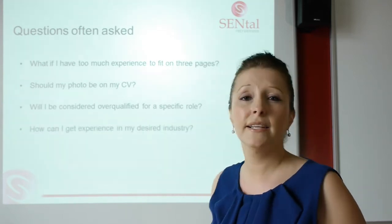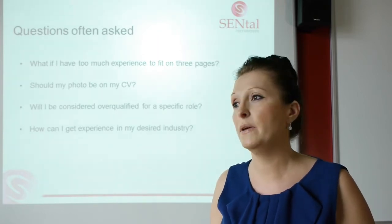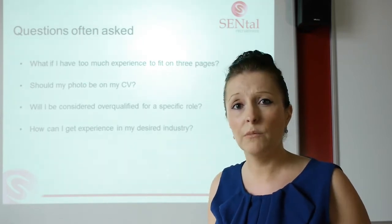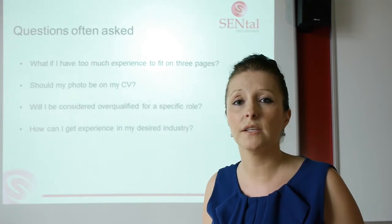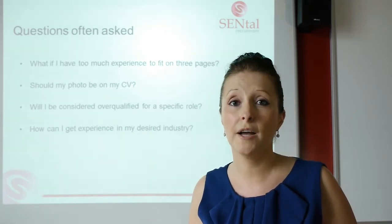And how can you get experience in your desired industry? If you're a student totally new, or maybe you've worked in hospitality for 20 years and want to move into manufacturing, and you're struggling to get into that area, the best thing to do is offer to volunteer. When you're putting your covering letter out, offer to do a month free with the business to gain experience. You'll be surprised how many businesses will take you up on that.